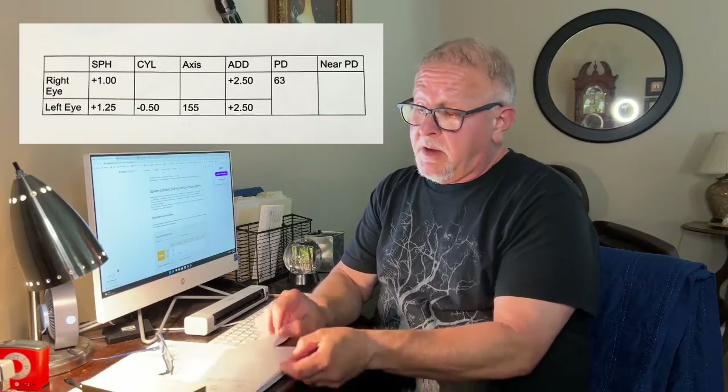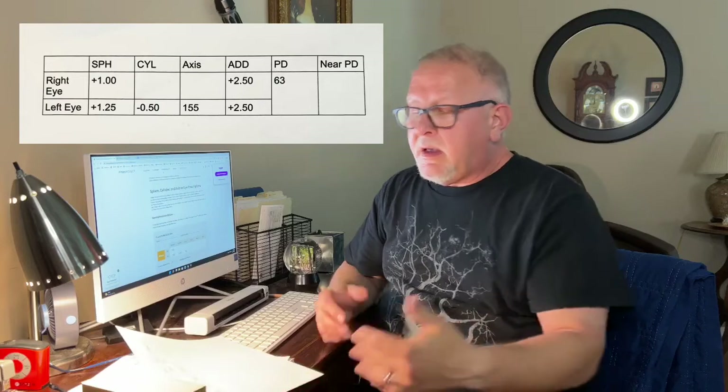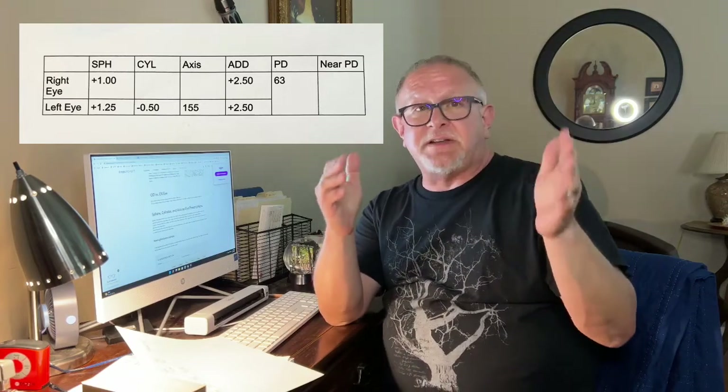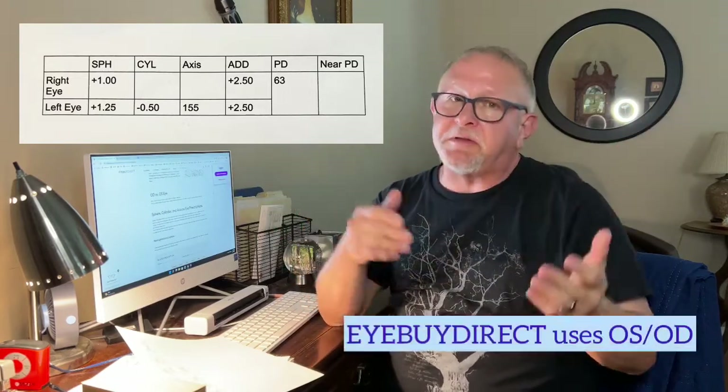So this is my prescription. If you look at a prescription for eyewear, it's a lot of numbers. But it's divided into two things: your right eye and your left eye. Sometimes it will say OD, which refers to Oculus Dexter — that means right eye. OS is Oculus Sinister, which is your left eye. Sometimes it'll just say left eye or right eye; sometimes they'll use the Latin.